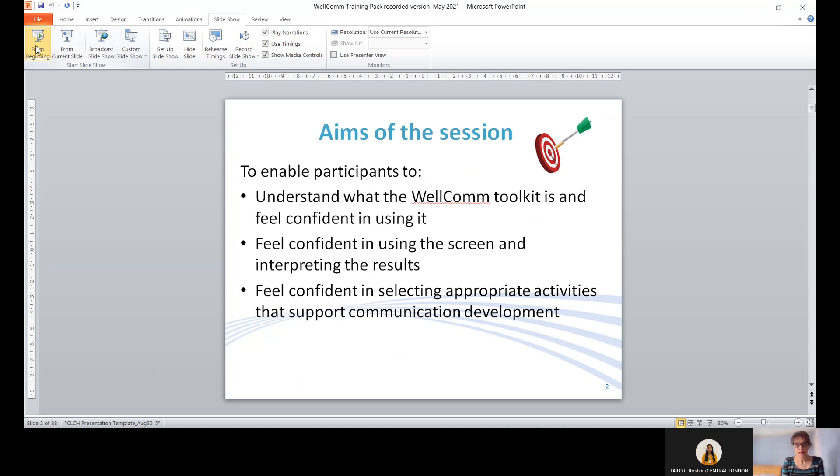The aims of the session in a little bit more detail: the session will enable you to understand what the Welcome toolkit is and feel confident in using it, feel confident in using the screen and interpreting the results, and feel confident in selecting appropriate activities that support communication development.